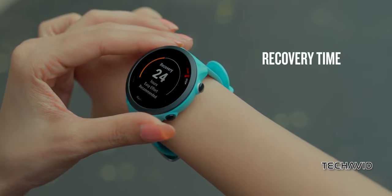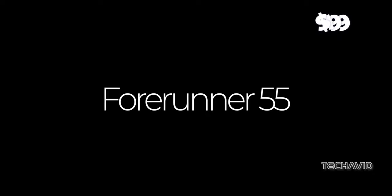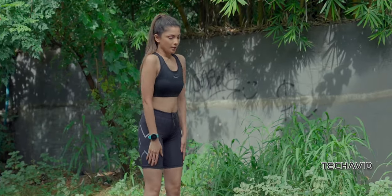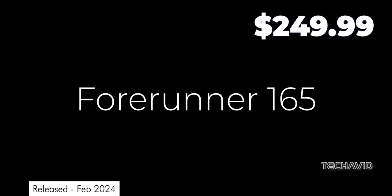Starting off our list, we've got not one, but two picks from Garmin. First up, the Forerunner 55, priced at $199. It's a solid choice for beginners, but if you're willing to shell out an extra $50, consider the Forerunner 165. That extra investment is worth it for the added features and value.